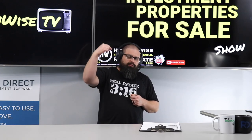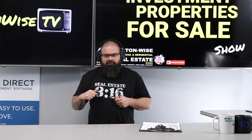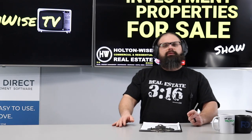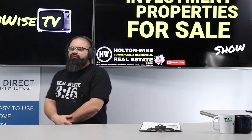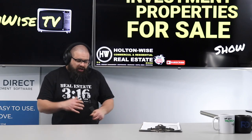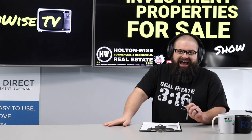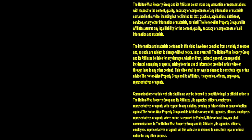If you're a local buyer who wants to do an inspection, bring your contractor, or get your business partners inside the property, it's available on the MLS — just have your real estate agent reach out to us and we'll set you up for an in-person tour. Put together your scope of work, then come with a clean, as-is cash offer to compete with the other offers. I expect this one to move almost immediately. Thanks for watching — subscribe to HoltonWise TV for more financial information, education, and entertainment.